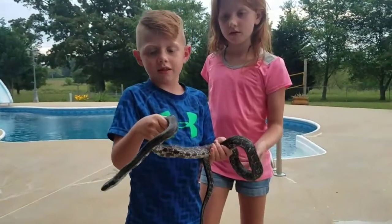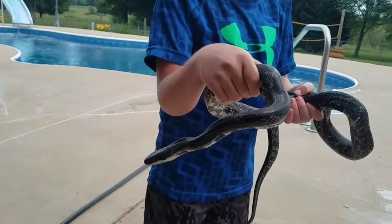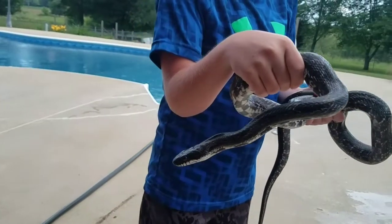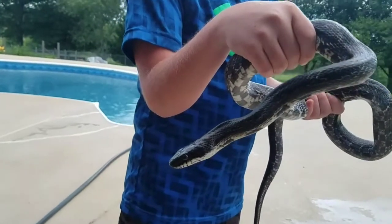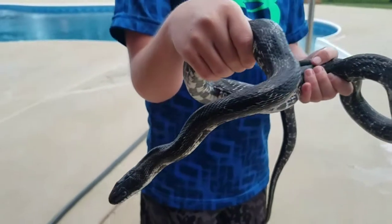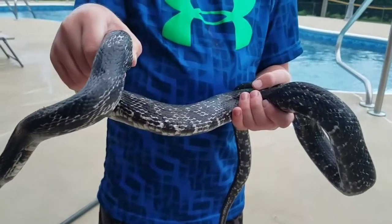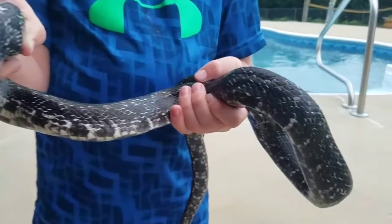Whenever all of our customers, friends, and fans see a black and white snake around their house, they should instantly know that this is a black rat snake. You will never see any other colors on the black rat snake other than black and white.